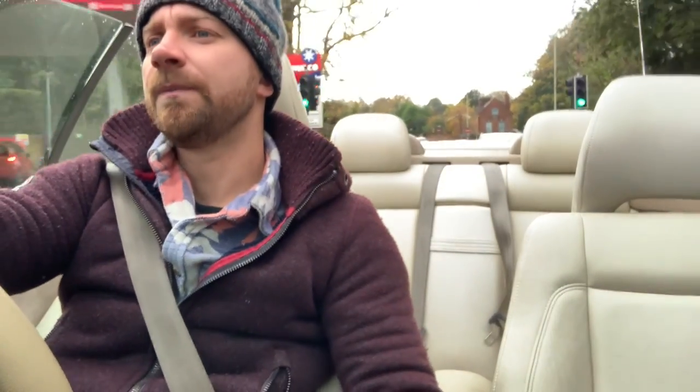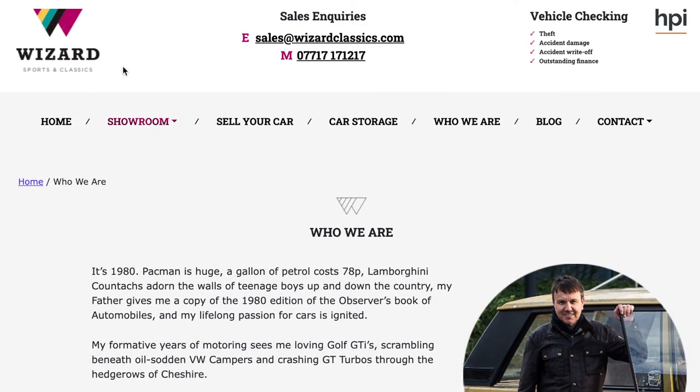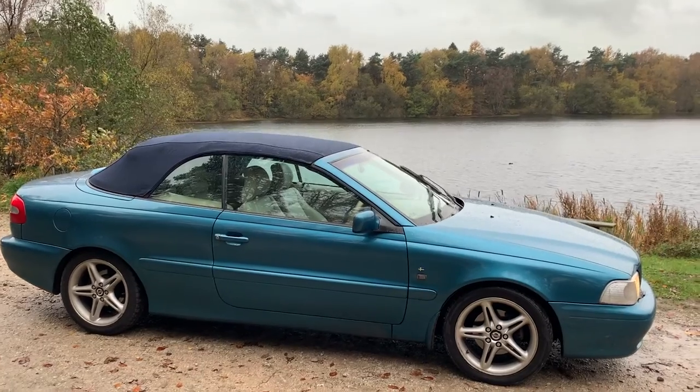So where am I going today? What exciting adventure have we got in the diary? We're off to see Richard from Wizard Sports and Classic, so I'm going to go and have a little chat and see what he's got in stock. If you've lost track and can't remember the car, this is the C70 that I bought last weekend - I paid a thousand pounds for it and it was fairly local. I haven't really done anything with it since, which is why I'm quite looking forward to going on this little run.